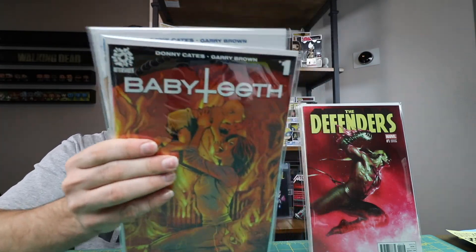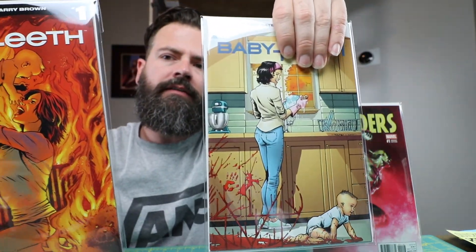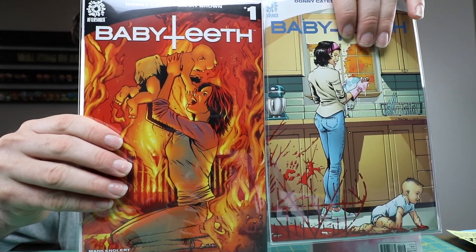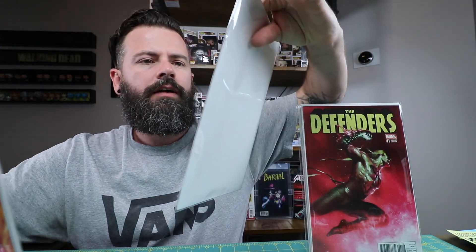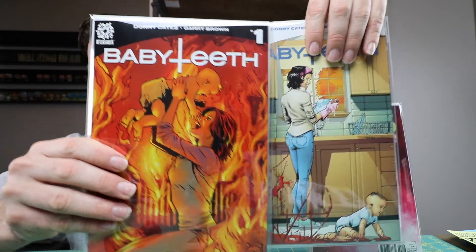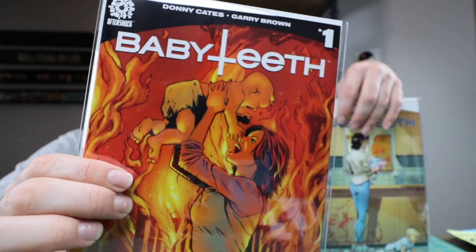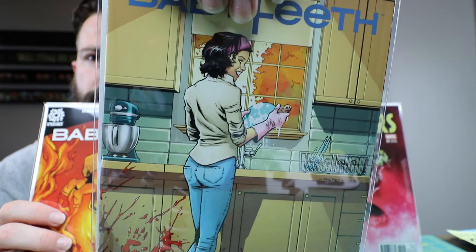This is Brent Peoples' Baby Teeth number one and two. These are both limited to 300. I thought they were cool — you got the baby with the crib and everything on fire in the background, and then you got the baby crawling through the blood for issue number two. Really cool covers.